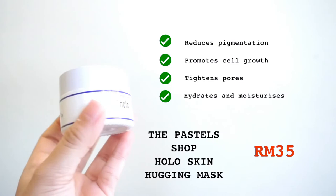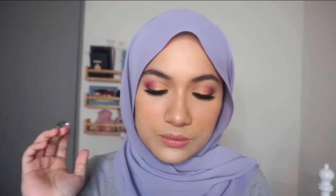I went on Shopee again and got this from a local brand — the Pastel Shop Skin Hugging Sleeping Mask. This is the last product I use in my nighttime regime, and it is really, really good. When I wake up in the morning I immediately see a glow. It's also free from sulfate, paraben, silicone, and alcohol.